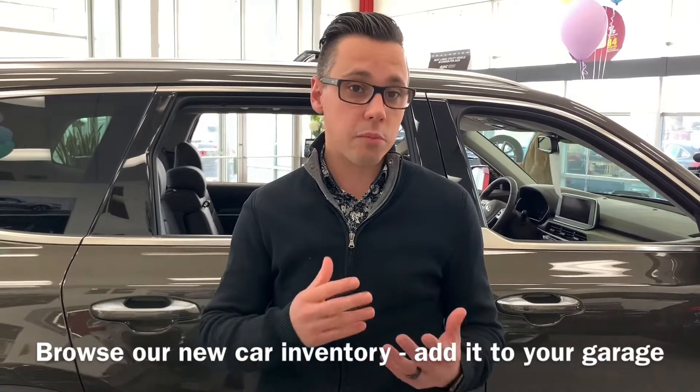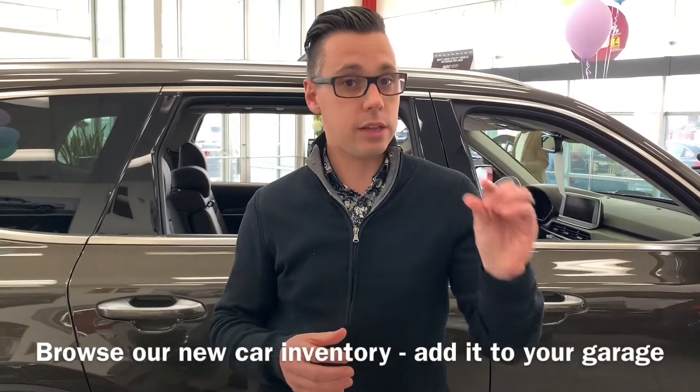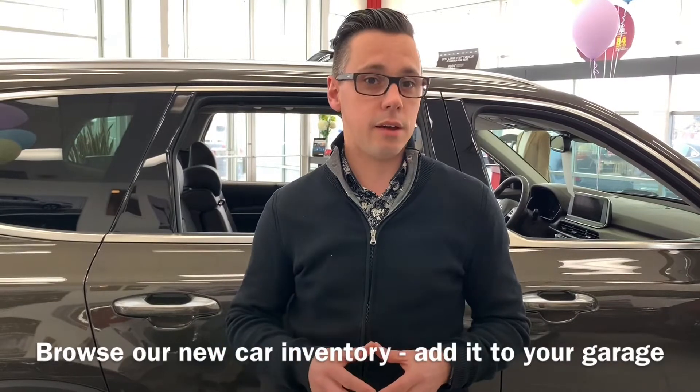Step two: you'll be redirected back to the home screen. Hover over new car inventory and click inventory. Browse for the brand new Kia that you're going to love, click on it, and then you'll be prompted to click 'add to garage.'